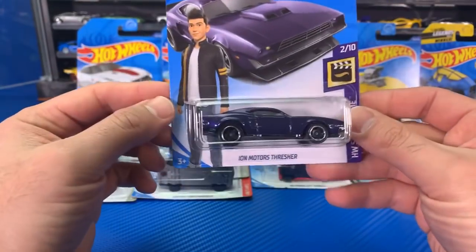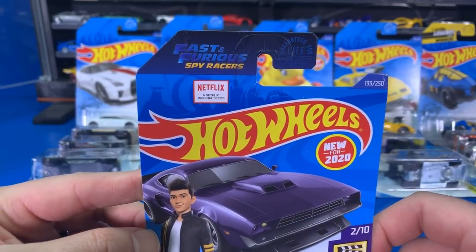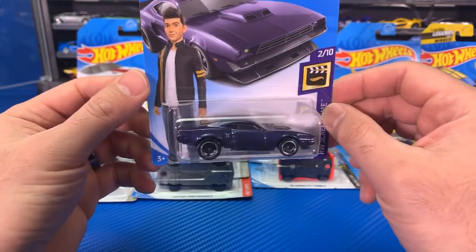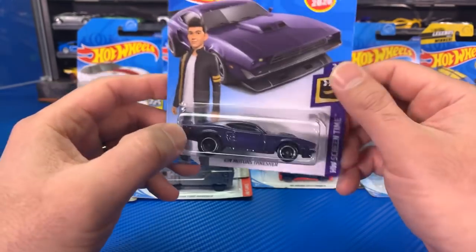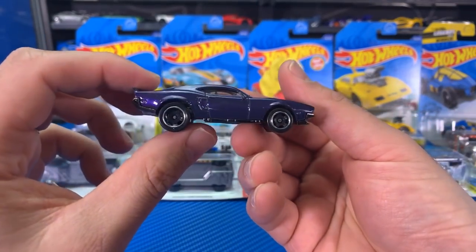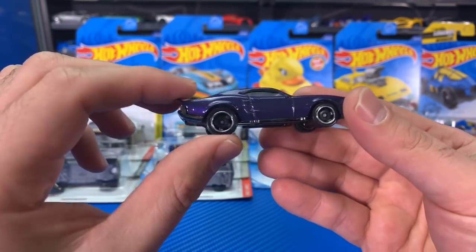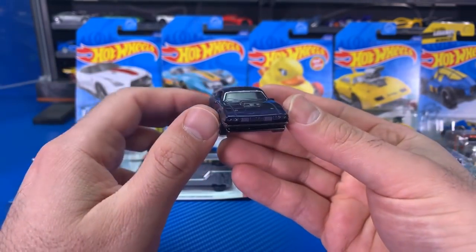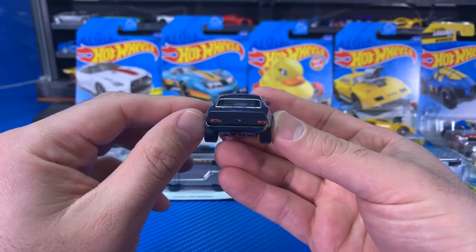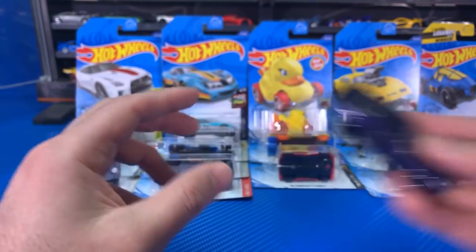We've got the Ion Motors Thresher — I'm not sure of the exact pronunciation. This is from the Fast and Furious Spy Racers Netflix series. It's a semi-fantasy car, kind of an imitation of the Fast and Furious car style — it looks like some sort of muscle car. Very muscle car-esque with a very raised back end. The tires almost look like real riders — very thick rubber, tiny wheels. I like it a lot. Look at that mean grill. What car do you think this looks like the most? Let me know in the comments.